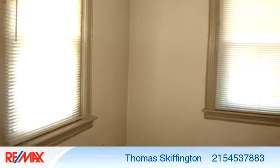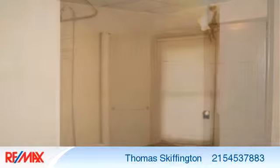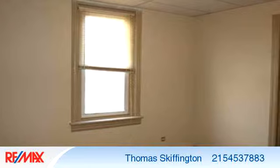To arrange a time to stop by and view this listing, or if you would like more information, please contact 215-453-7883. That's 215-453-7883.